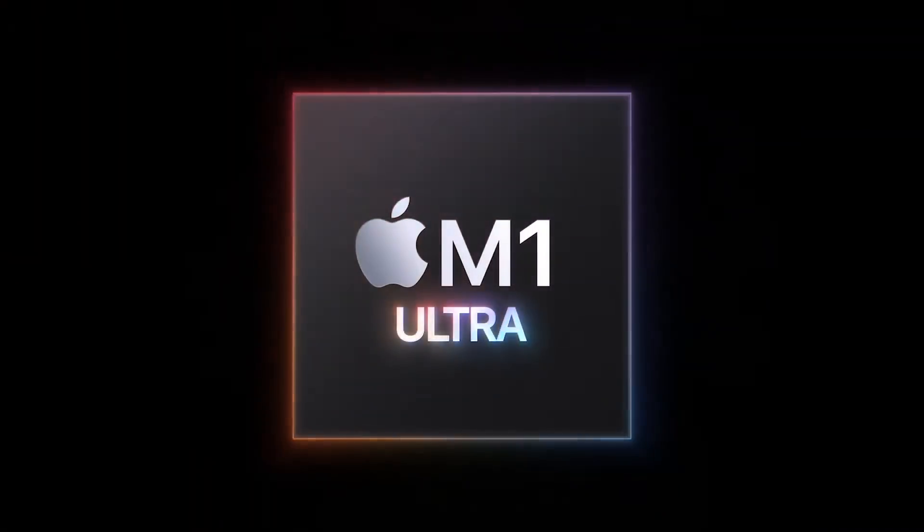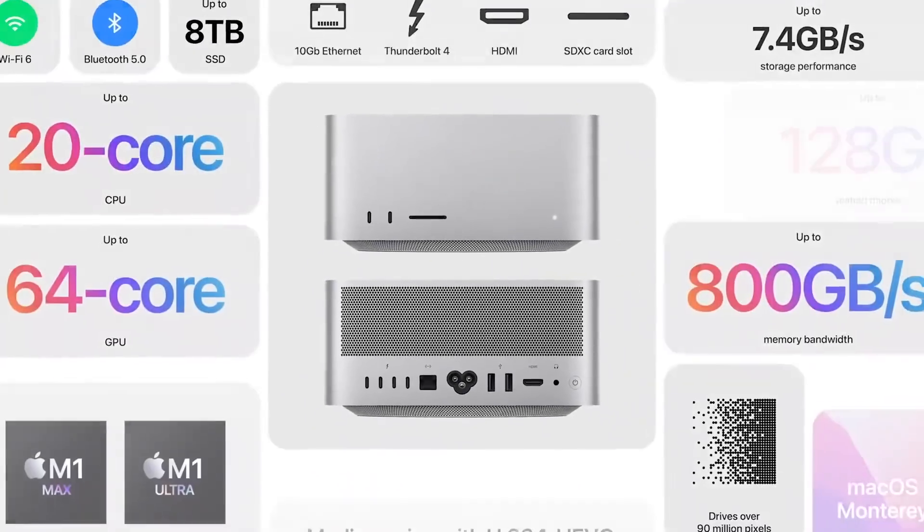Yesterday's Apple event just ended. We've got the M1 Ultra announced and the Mac Studio announced. Of course, I have to get one so I can do my battery of tests and developer-focused content right here. Subscribe if you're not already so you don't miss that stuff.